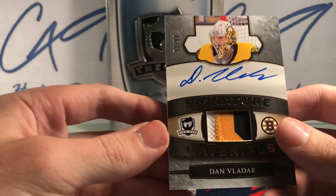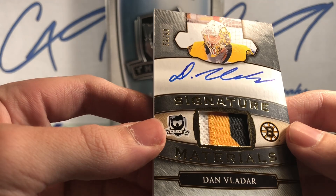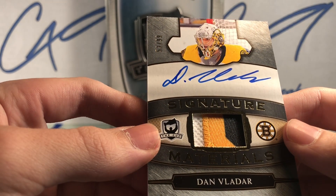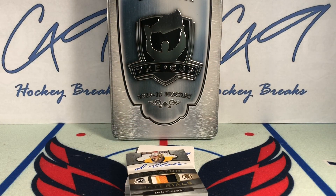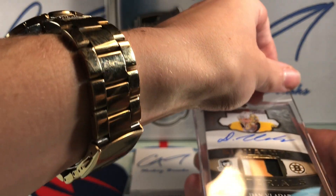We have a Signature Materials, three color, 53 of 99 — Dan Vlader. Only have Elite Touch top loaders right now, so Dan Vlader goes in one of those for now.